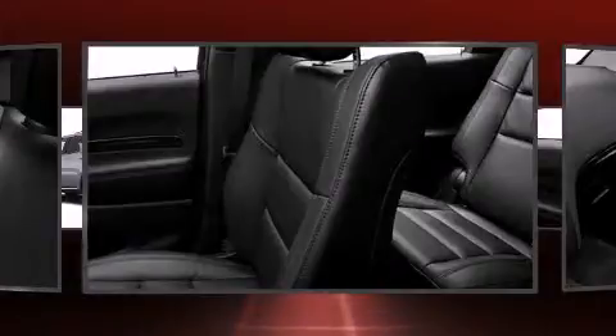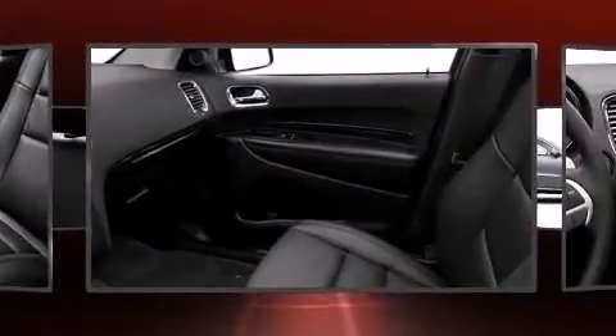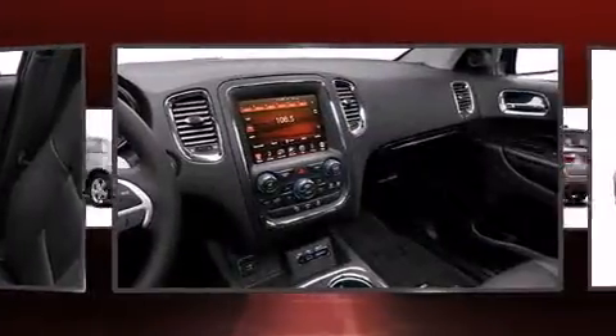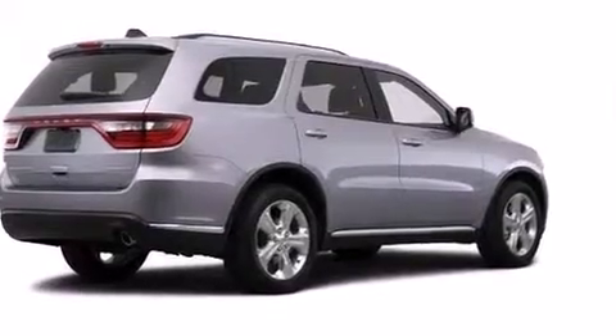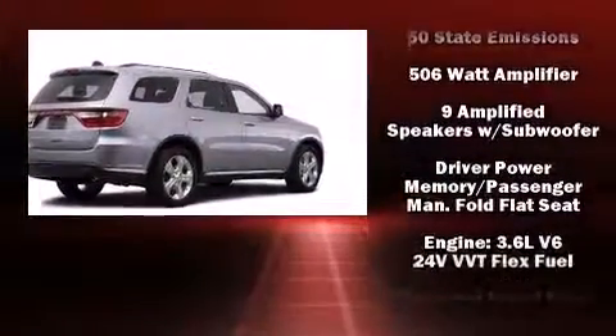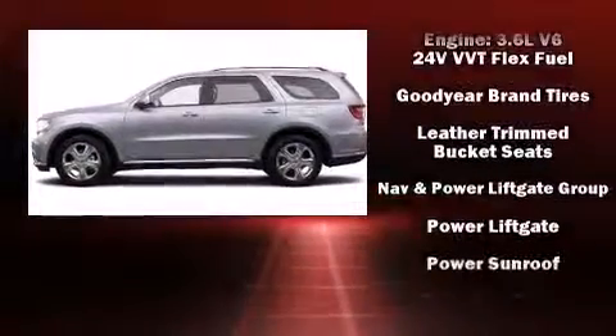Rear passengers enjoy seat heating functionality, keeping them warm during the winter months. Dodge ensures the safety and security of its passengers with equipment such as dual front impact airbags, head curtain airbags, traction control, brake assist, anti-whiplash front head restraints, a panic alarm, and an emergency communication system.